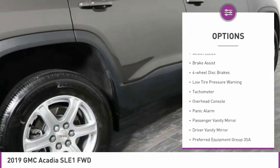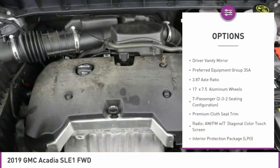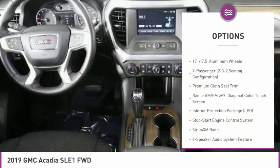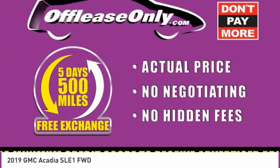Electronic stability control, wheel locks, brake assist, four-wheel disc brakes, low tire pressure warning, tachometer, overhead console, panic alarm, passenger vanity mirror, driver vanity mirror.